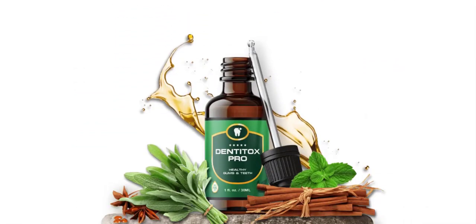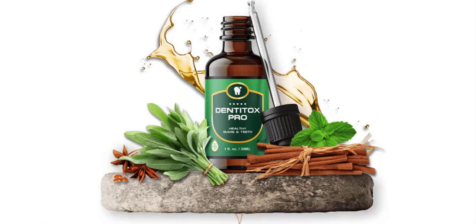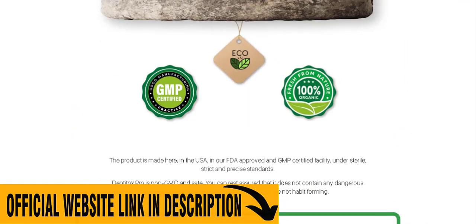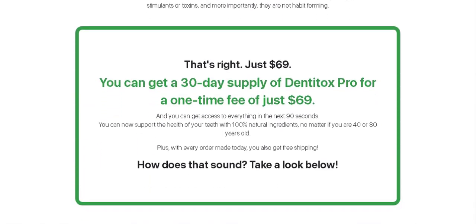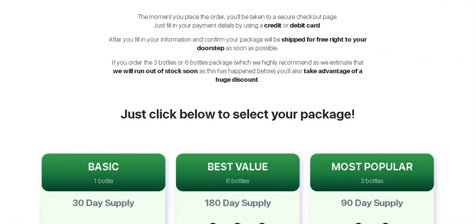Denitox Pro is a 100% natural supplement that promotes oral and dental health. This supplement will help rebuild the health of your gums and teeth. It contains over 5 safe, natural ingredients that will help maintain better oral health. The supplement also strengthens the gums and consequently freshens the breath. Denitox Pro has in its formula natural herbs, plants, minerals and vitamins that together improve the health of your teeth. Denitox Pro is very effective for diseases of the mouth but also to prevent tooth decay.